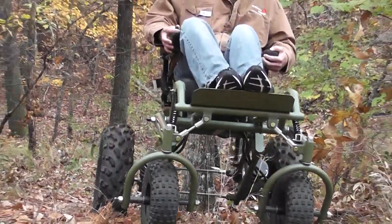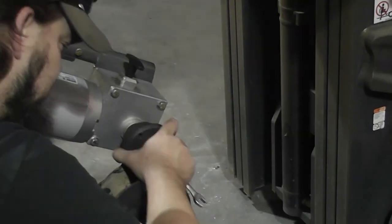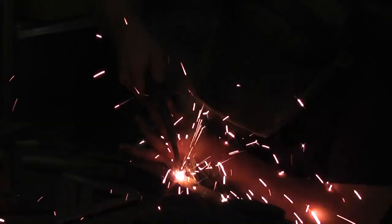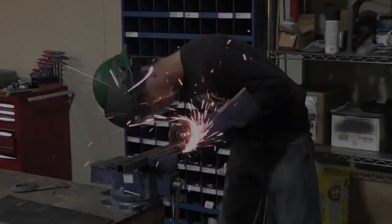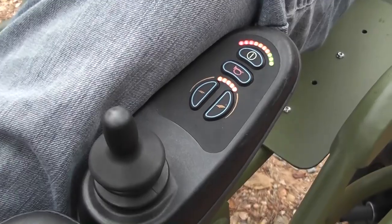Rugged terrain is what these chairs were made for. Made in America with quality craftsmanship, Global Extreme Mobility has set a new benchmark in innovation to give those of us with limited mobility the chance to take our personal freedom to another level.